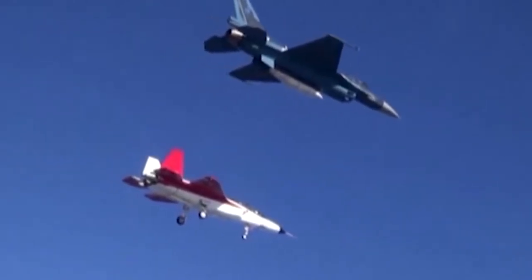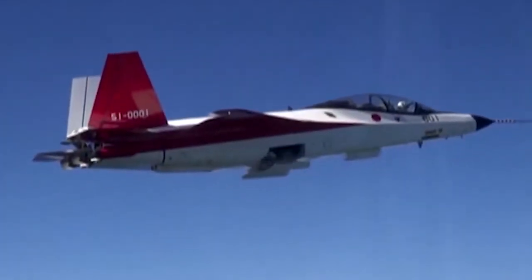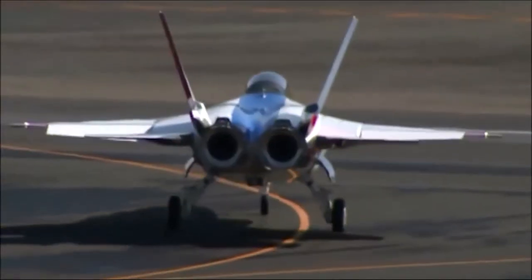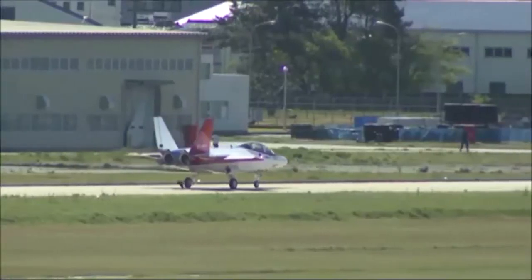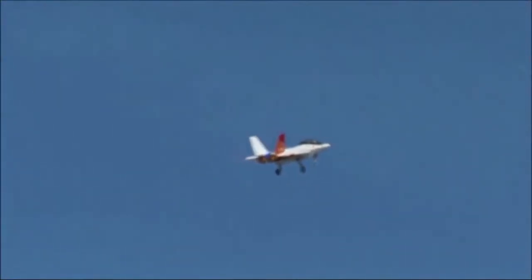The X-2 has 3D thrust vectoring capability and a fly-by-optics flight control system, which allows faster data transfer than a fly-by-wire system. It also makes the aircraft less sensitive to electromagnetic disturbance. Radiation absorbent material is used for the body of the X-2, along with other technologies to suppress radar reflection.